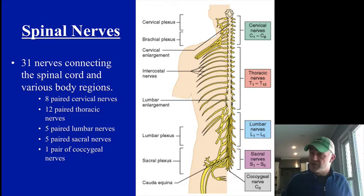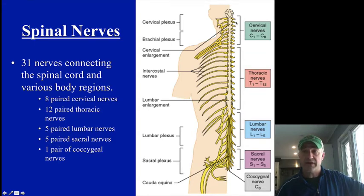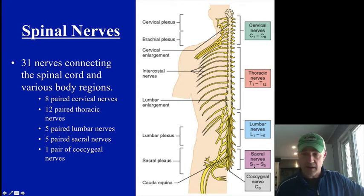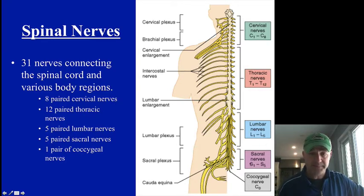There are 31 pairs of spinal nerves going out. Each pair has a sensory root on the dorsal side coming back in and a ventral root on the front side taking motor information out — those gather together to make one of the two spinal nerve pairs. They are named like the vertebrae: C1 through C8, T1 through T12, L1 through L5, S1 through S5, and then one coccygeal nerve. That is how these are numbered out.